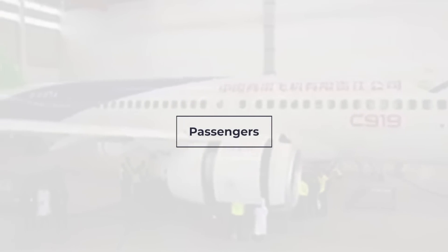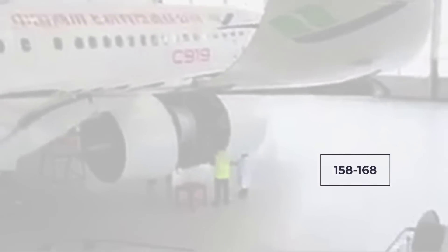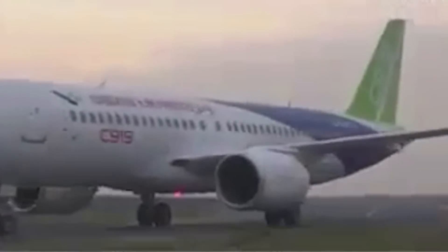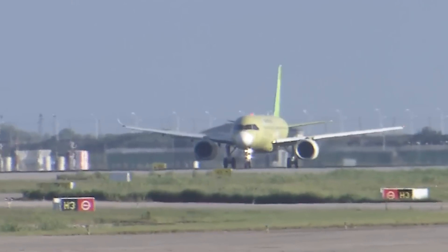Comac has designed the C919 to seat a useful range of passengers for airlines, catering to the 158 to 168 capacity range. This places it above the original A320, but not as big as the A320neo, which can comfortably seat 165 passengers in two classes — around the maximum of a C919.